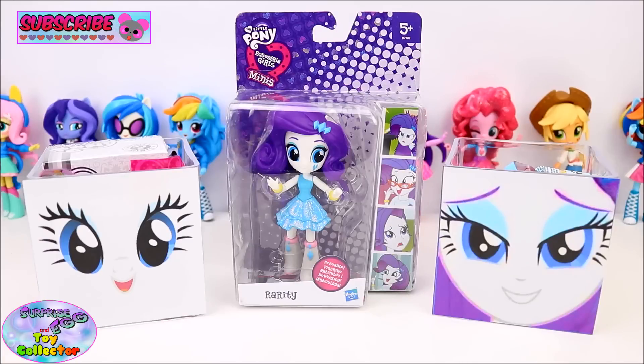Today on SETC we have two My Little Pony Rarity Surprise Cubes and one My Little Pony Equestria Girl Minis Fall Formal Rarity Figure to open. Let's see what surprises are in our first Rarity Surprise Cube.